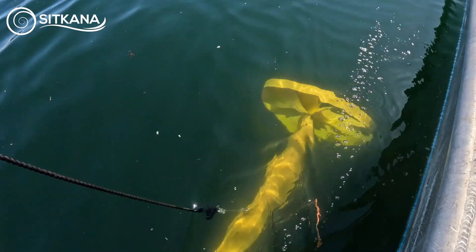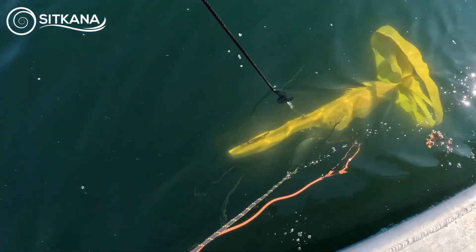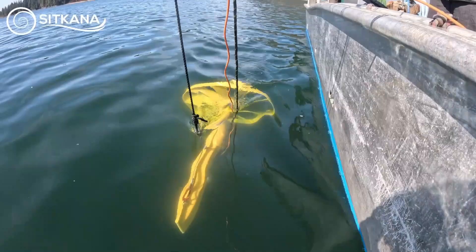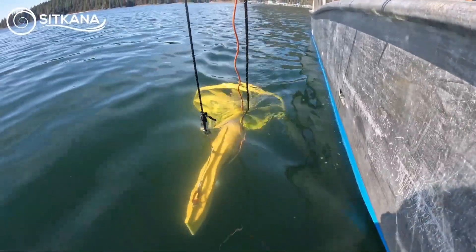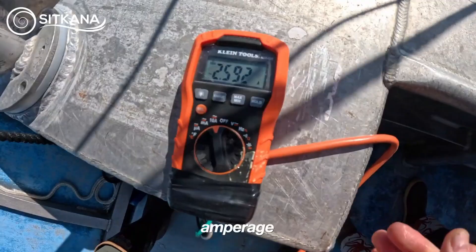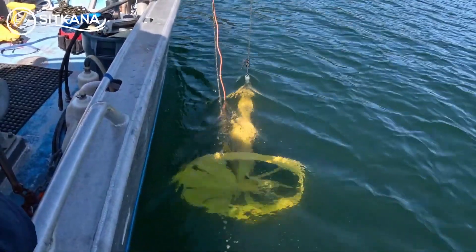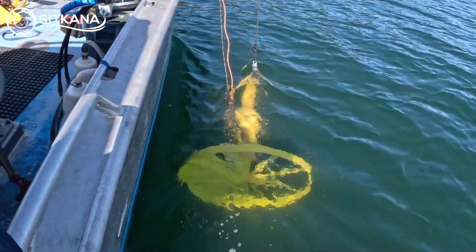Thanks to a patented rotor that automatically aligns with the flow, this device can operate indefinitely in various environments. SitKana also plans to offer customizable models with capacities from 3.6 kilowatts to 16 kilowatts, ideal for powering larger facilities, including coastal households, to achieve self-sufficiency in renewable energy.